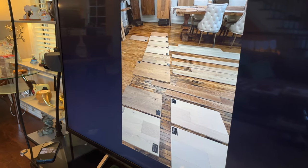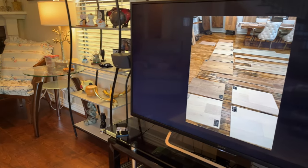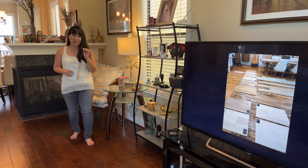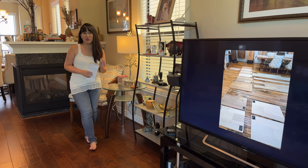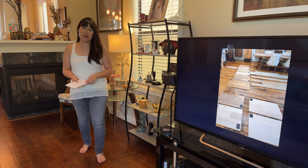Seven things to consider when shopping for wood flooring for your new home, and we will also reveal our top two choices currently for our new home. This is part of my series Building My Dream Home, and you are watching Smarter Real Estate Weekly on Wednesdays on YouTube and Facebook.